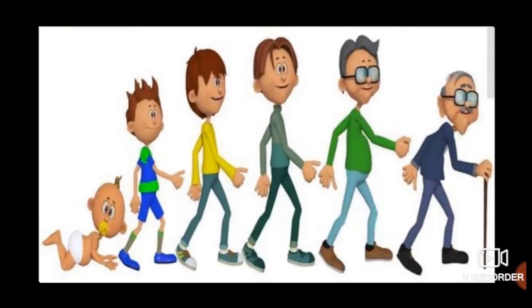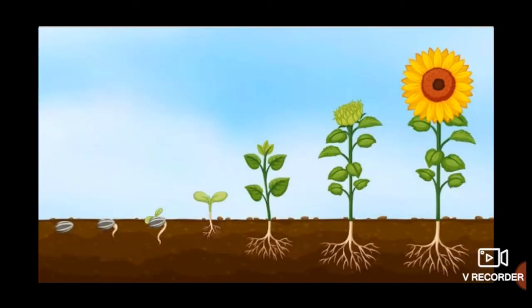A baby grows to become a child and then becomes an adult. A chick hatches out of an egg and grows to become a hen. A calf grows into a cow. A seed grows into a seedling or baby plant, and that seedling grows into a tree.